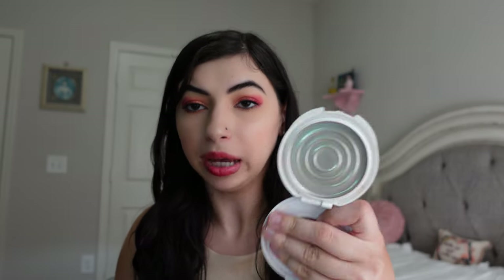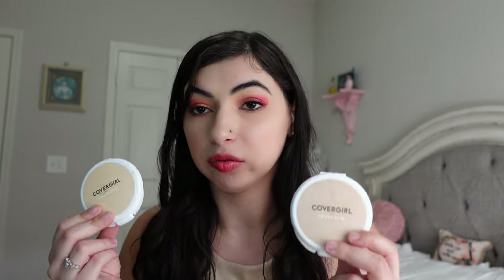I have the CoverGirl True Blend powders — shade one, Translucent Fair, and shade two, Translucent Light. I used shade one in the T-zone and shade two on the rest of my face. These were really nice and took a while to get through. I would repurchase these. I do have a lot of powders right now, and I really like the Thrive Cosmetics pressed powders, but these are great for a drugstore cruelty-free option — affordable, nice coverage, and they work really well. I used them both up at the same time.